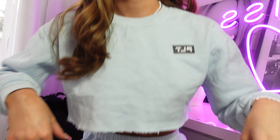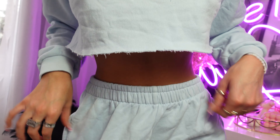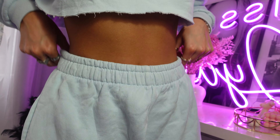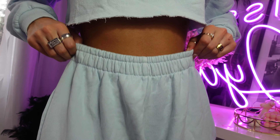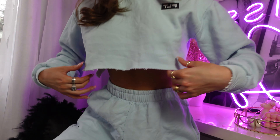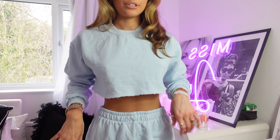I thought I'd start off by talking about the tracksuit I'm wearing. I actually got an extra small in the top and a medium in the bottoms because that's all they had in stock. It actually fits all right. The top has a nice raw cut edge which I like, and it hasn't got a drawstring, which sometimes I don't like because you can't tighten them — but I'm a fan. Let me move the camera back so you can see it a bit better.